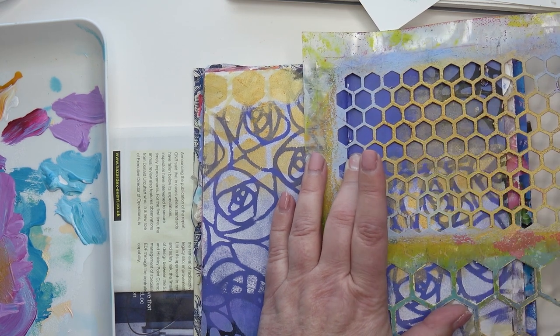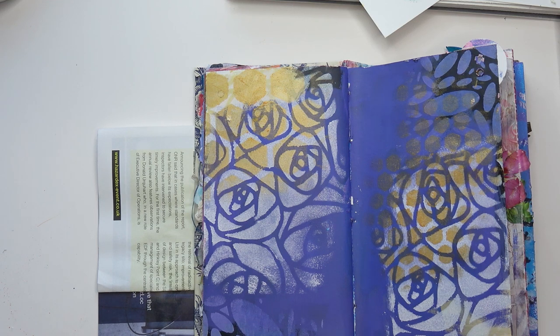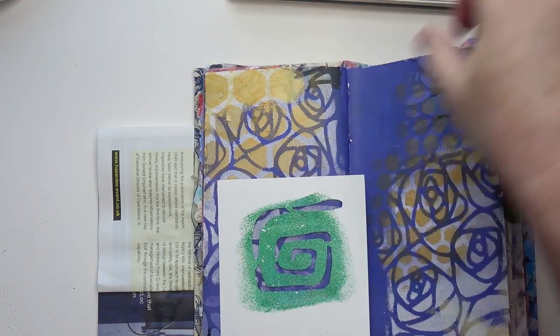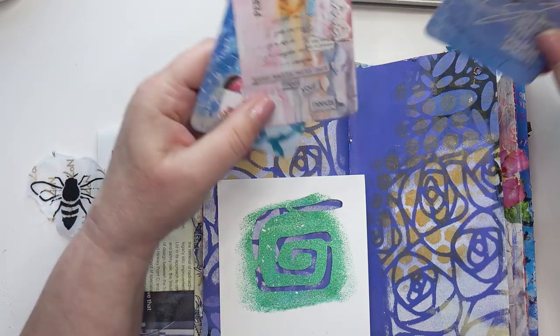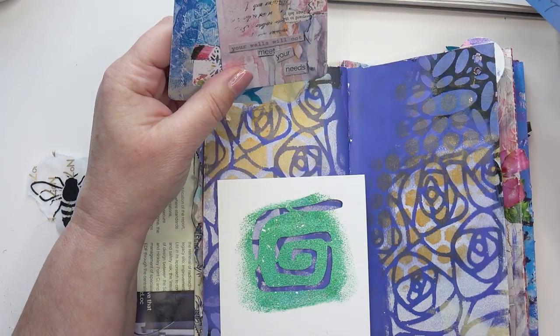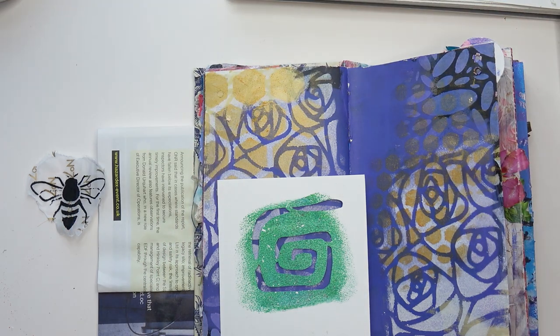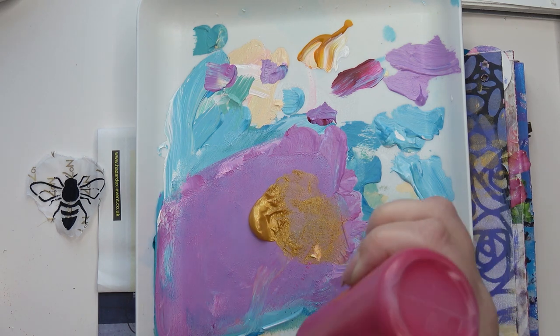I must apologise for being a bit late with the video — I've had such a busy week. It's a wonder I'm managing to talk, I'm exhausted. Now, I was going to do the spiral in pink — but what about orange? Pink or orange? Actually, orange goes too much with the gold, so I think we'll just have the pink.